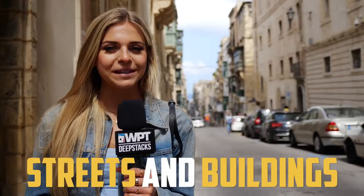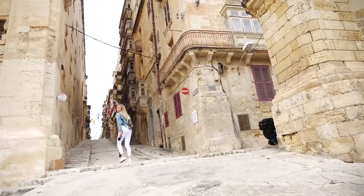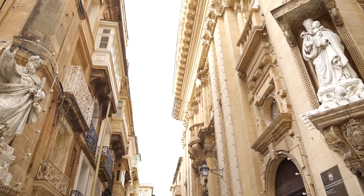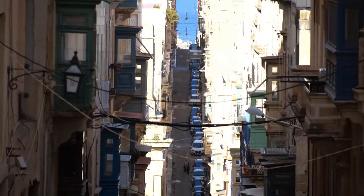Measuring a mere 1km by 600m, Valletta is extremely small, which is perfect for wandering around its streets. The streets were in fact built on a grid formation to bring cool sea breezes through the city, and the buildings were built extremely high to provide shade in the hot summer months.